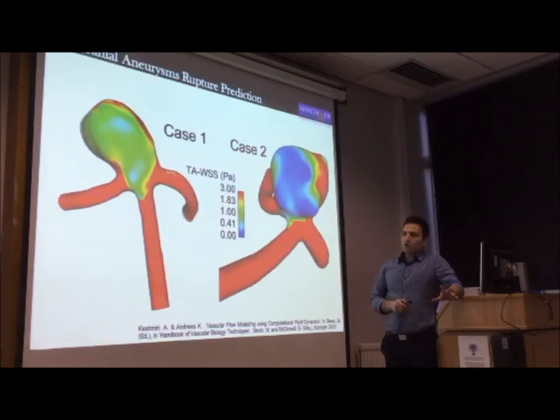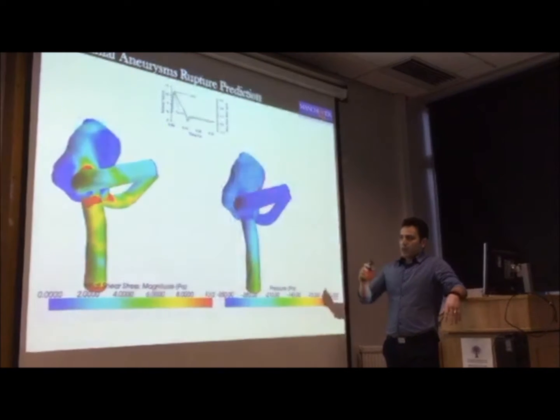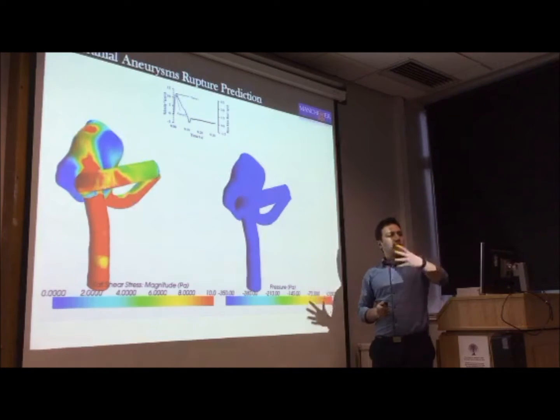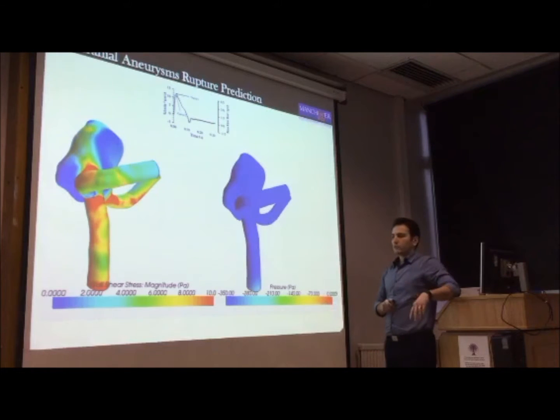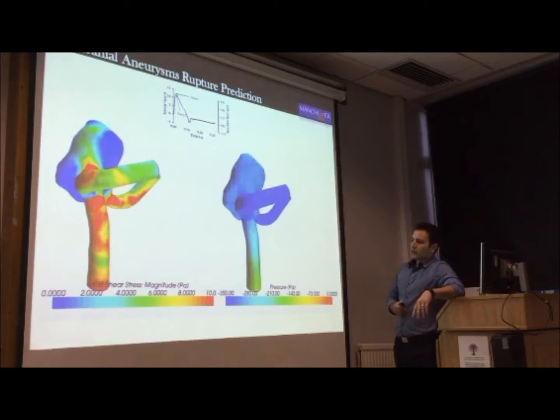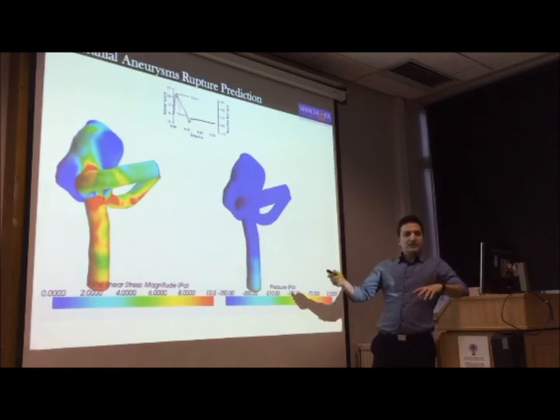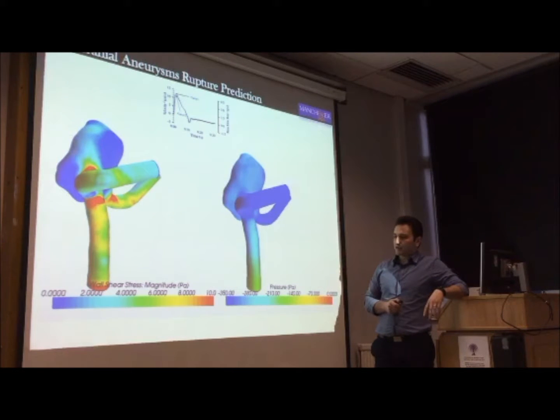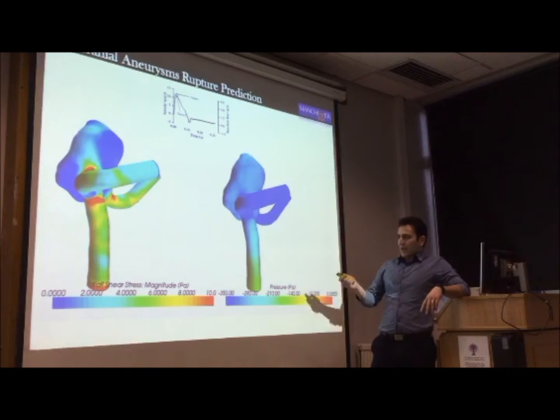The first thing we did was running the simulation — a steady state simulation initially, and then a transient simulation — looking at some hemodynamic forces, including wall shear stress and time-averaged wall shear stress. Then the transient simulation used actual patient-specific flow rates as the pulsating inlet flow. Wall shear stress is one of the main outputs we use in the analysis of our data, along with pressure.